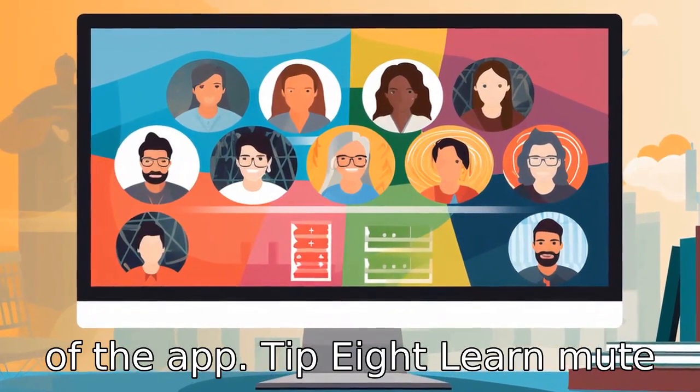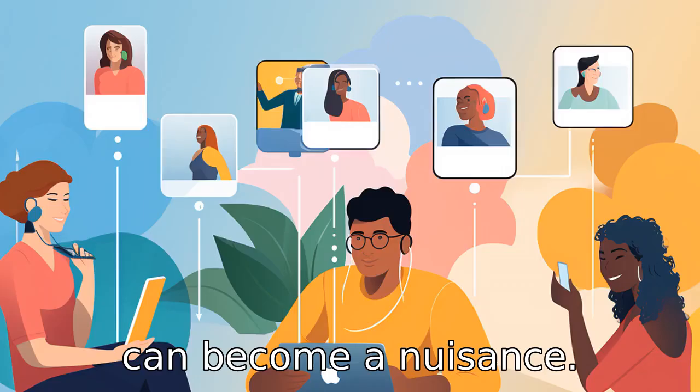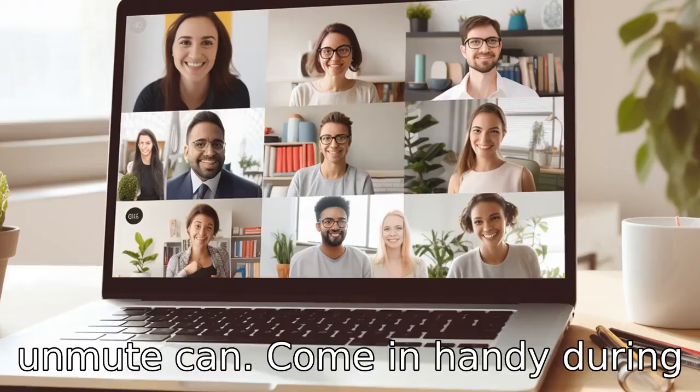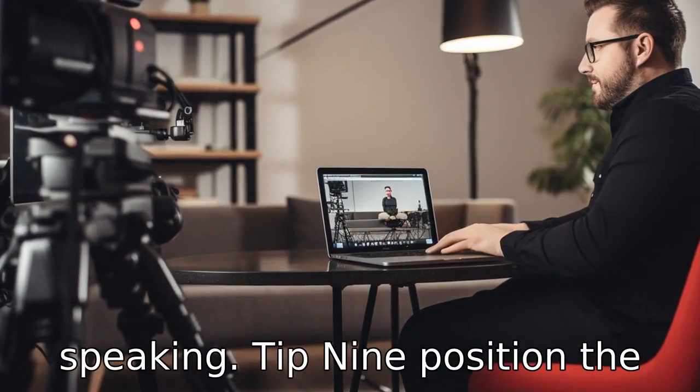Tip 8: Learn mute and unmute functions. During group calls, background noises can become a nuisance. Understanding how to mute and unmute can come in handy during such situations. This way, unwanted noises can be eliminated when they aren't speaking.